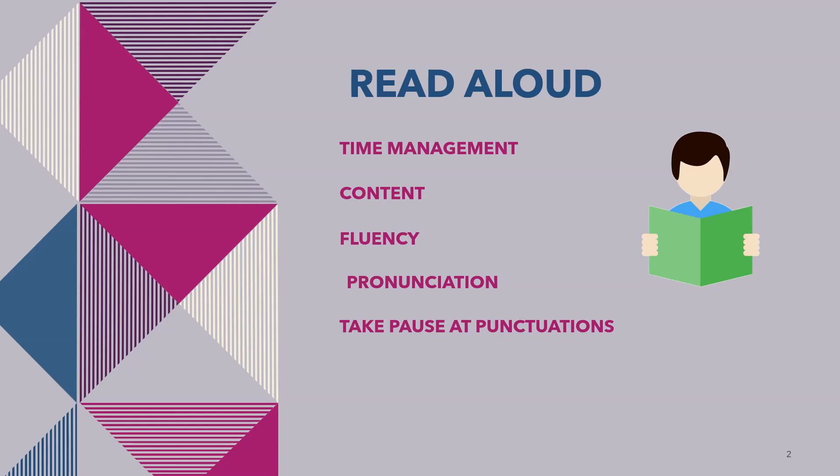If you make any mistake during speaking, don't try to correct it. Take a slight pause when there is a full stop or comma. If there is no full stop or comma in the lines, speak it in one go. You will get 40 seconds for speaking, but if you finish in 28 seconds then just click the next button. Don't wait for 40 seconds to be over.